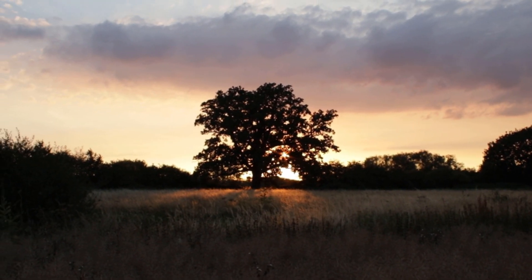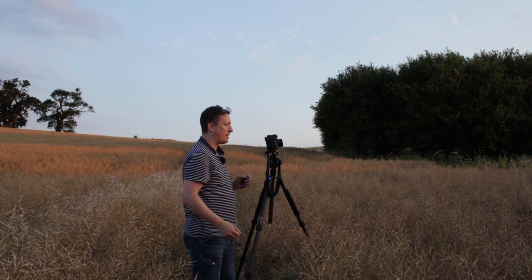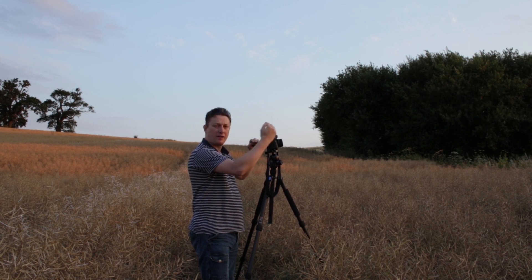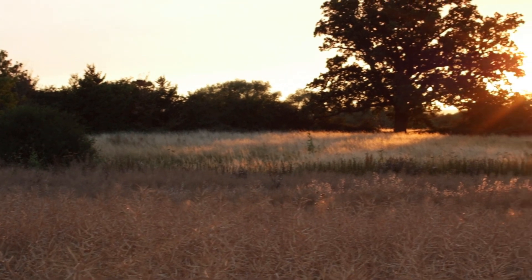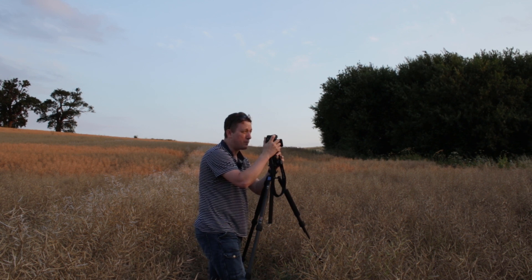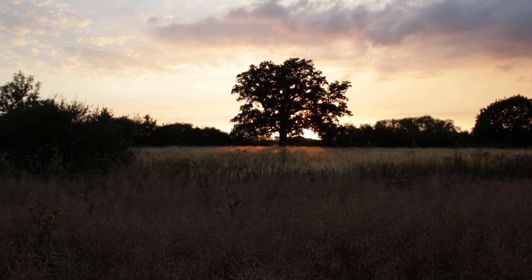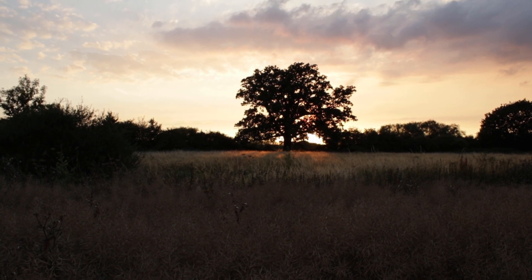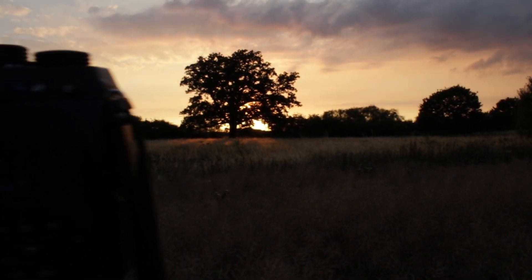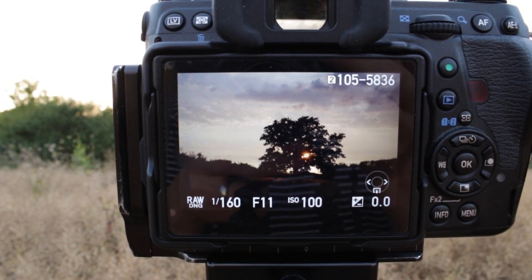Look at that light streaming through underneath that tree — absolutely stunning. From here I'm actually shooting towards the sun, and the sun is just literally dropping behind the horizon, behind the back of a tree, and it's casting this glorious orange warm light towards me across the grasses in front of me. This is my composition: I've got the tree with the sun streaming in from underneath it as it sets in the background, giving a nice silhouette, and we've got a nice skyscape above it as well. Glorious. I'll show you how it looks on the back of my Pentax — it will need a bit of processing but I'm quite happy with that.